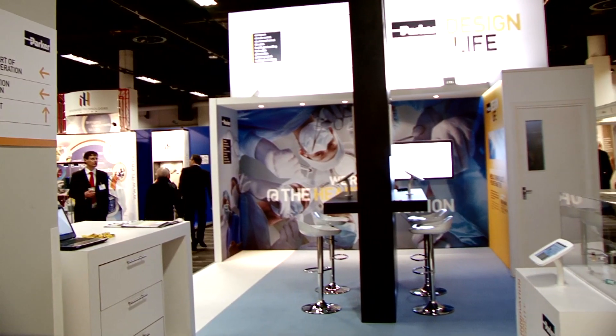Parker is at MidTech today to demonstrate the breadth of products it can offer and, in addition to that, provide customers with a system solution approach to solving problems within the life science market. Parker is a major player across many sectors — oil and gas, aerospace, filtration, refrigeration — the whole spectrum really.